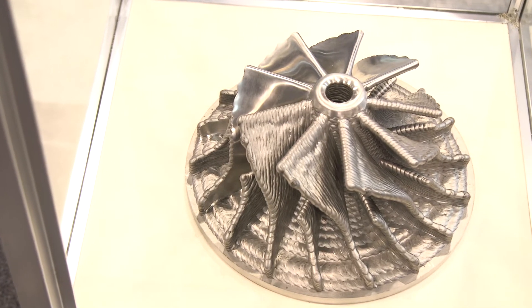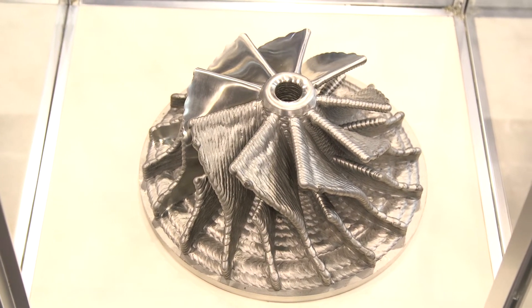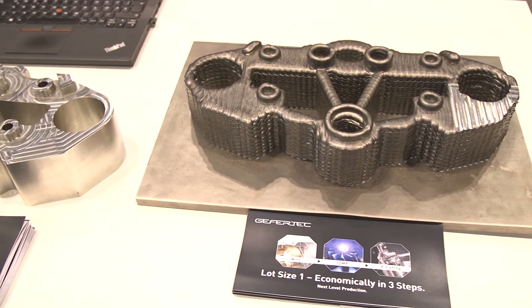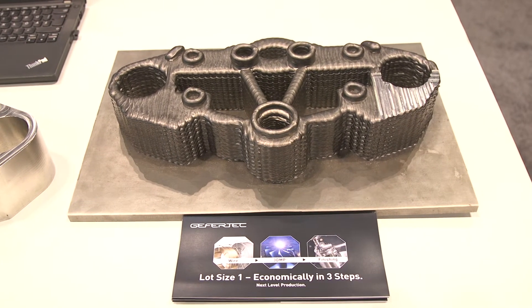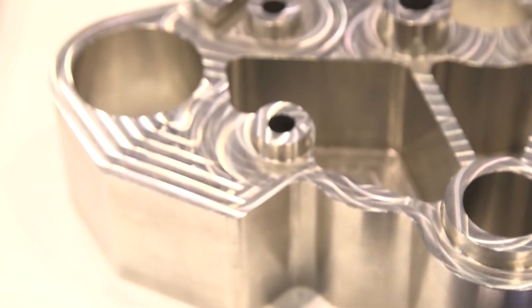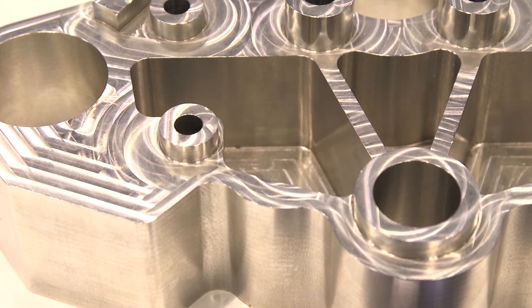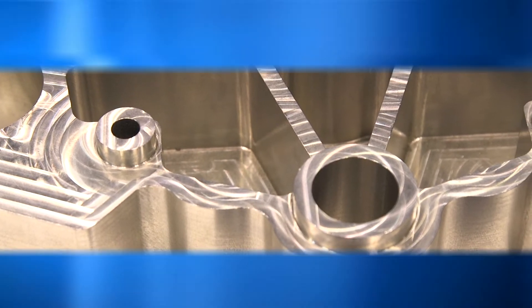What type of parts would be made on this machine? We are looking for parts made from very expensive materials, from materials that are very hard to machine, and the parts should be of a certain size — too small parts wouldn't work with our process. It's more for small lot sizes.